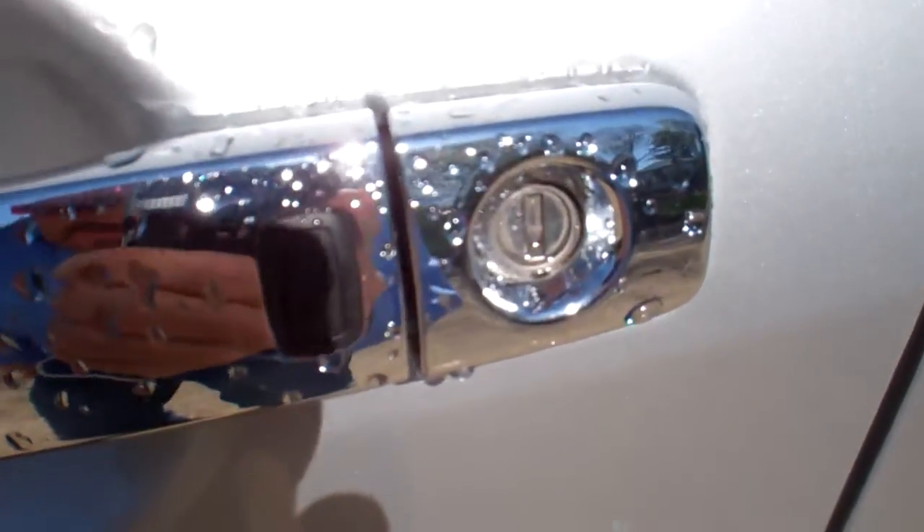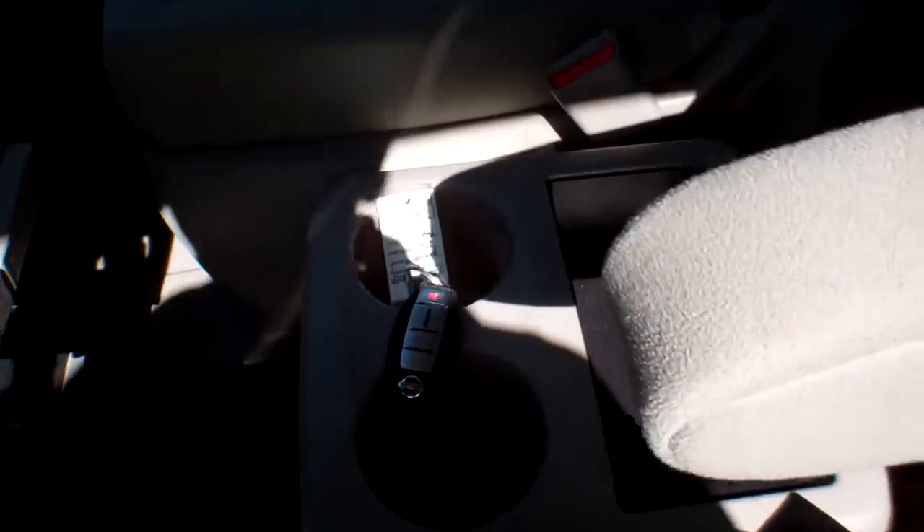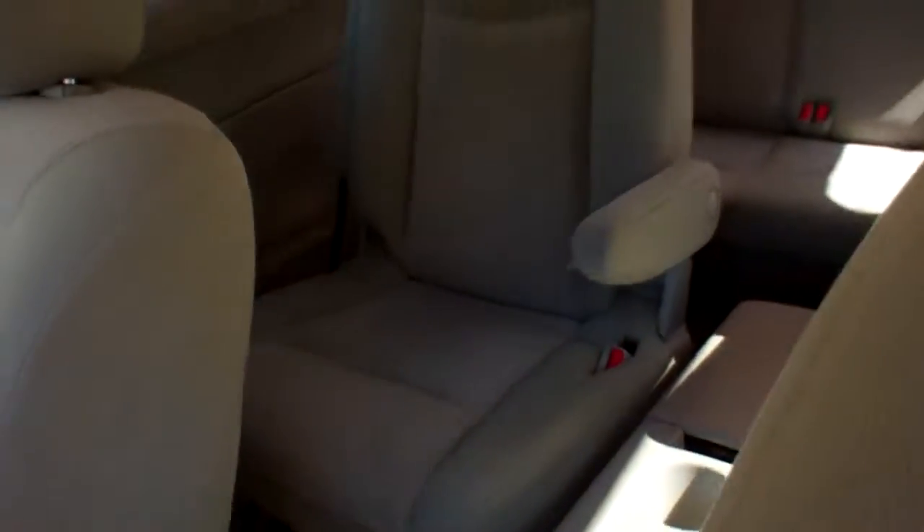Keyless entry as well as keyless drive. Captain's chairs in the front, captain's chairs in the second row, which we'll get to in a minute.